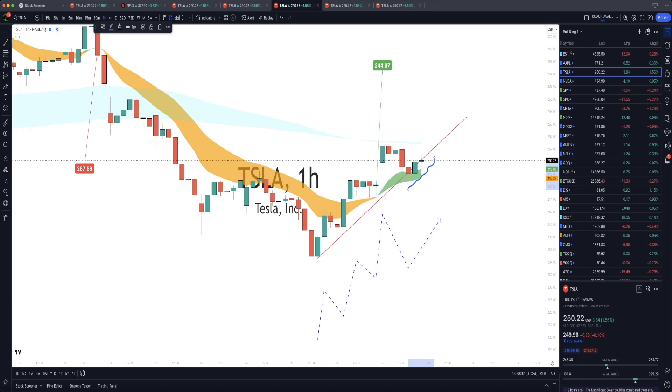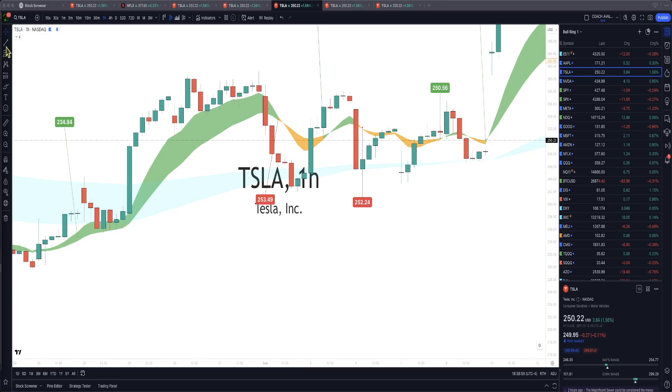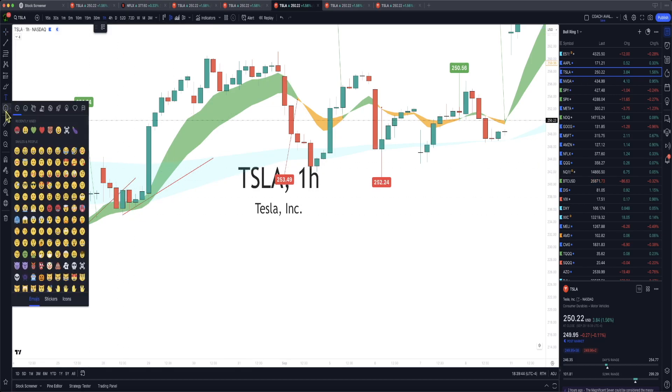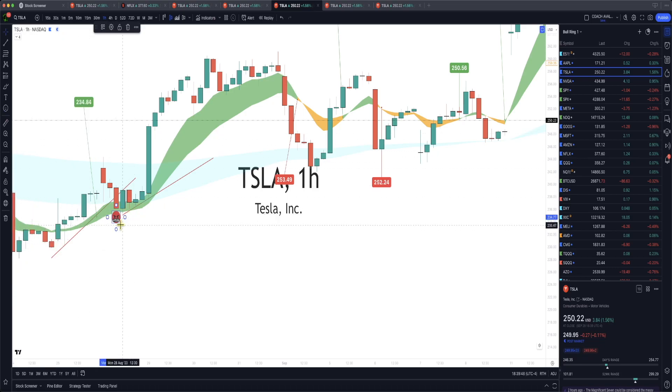Look at Tesla — it came out of that support line and then started going back up in the last three hours. Those are fake-outs. If you play the charts right you're going to find more fake-outs in Tesla or any other stock. Here's another big one — we have a couple of fake-outs. Tesla went under support, which is what market makers do so that you get scared and sell your options or shares. Then Tesla still went up. This is called a false breakout.